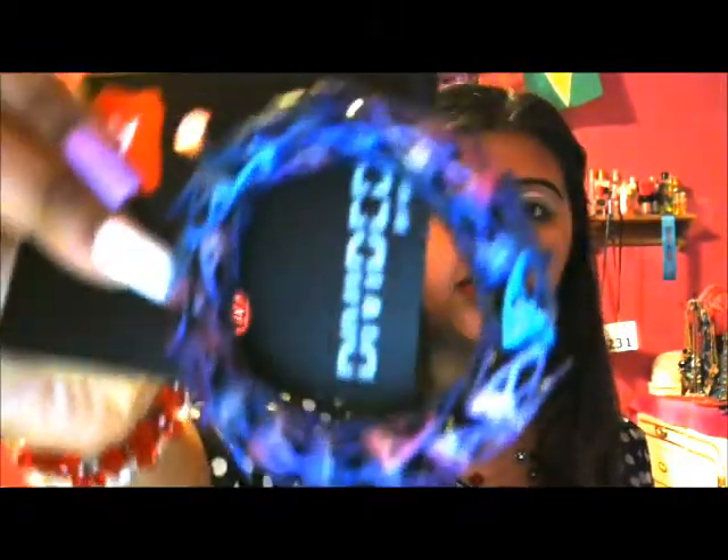This bracelet was only a dollar — you can see the price tag. I just thought it would look really, really cool, so that's why I got it.